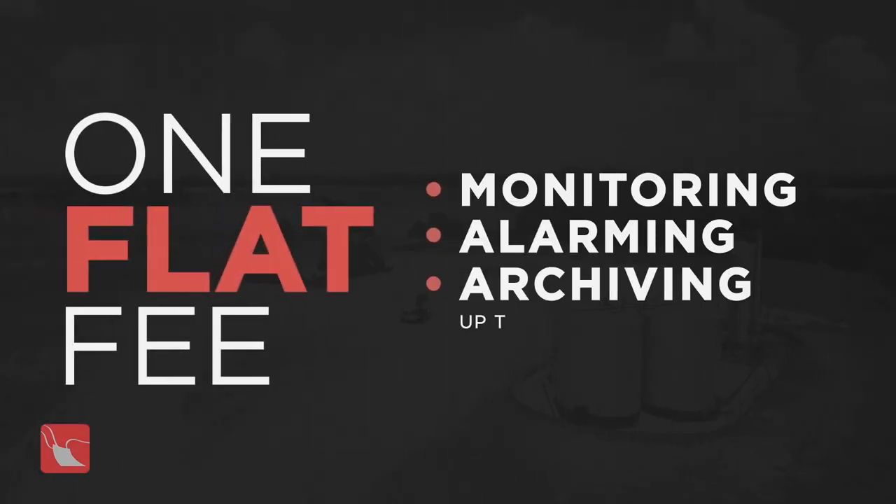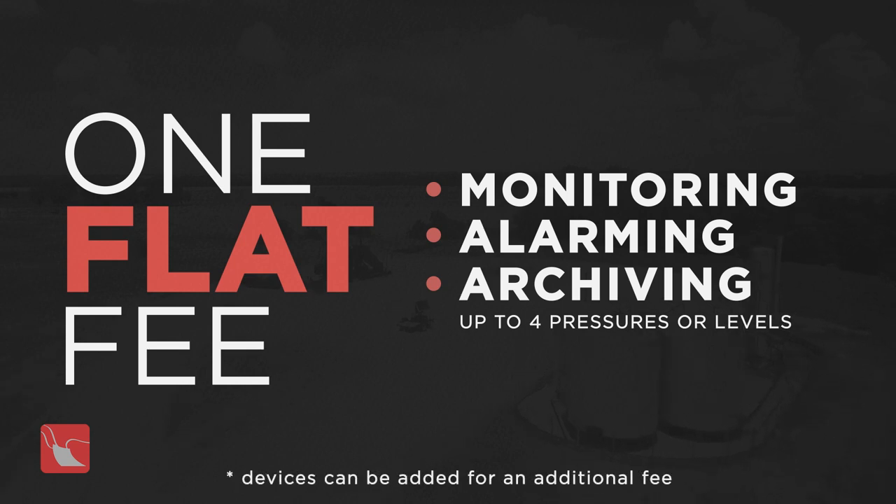One flat rental fee includes monitoring, alarming, and archiving of up to four pressures or levels, with 24 hours a day access from any internet-enabled device.